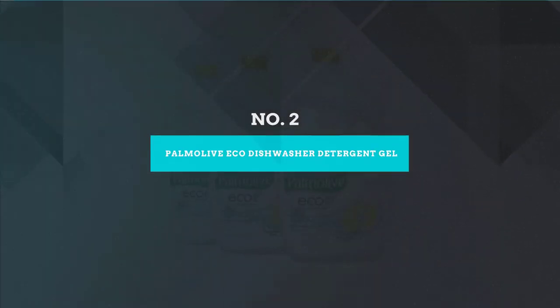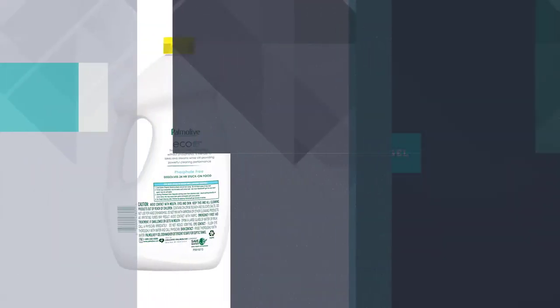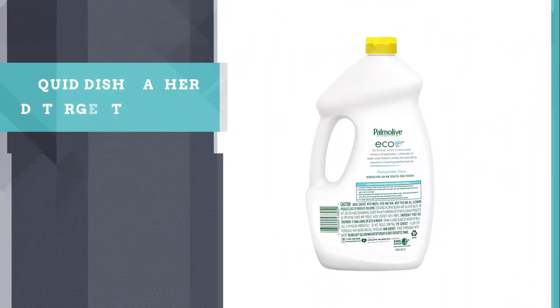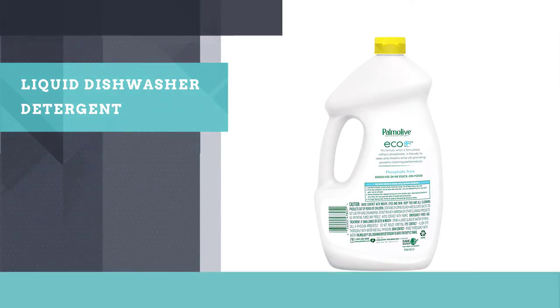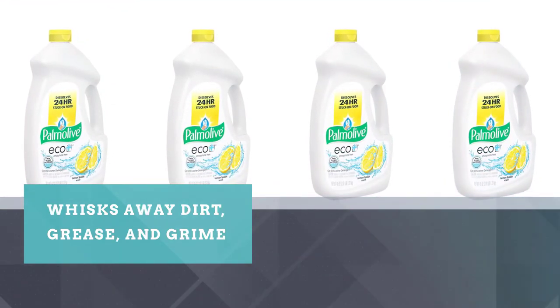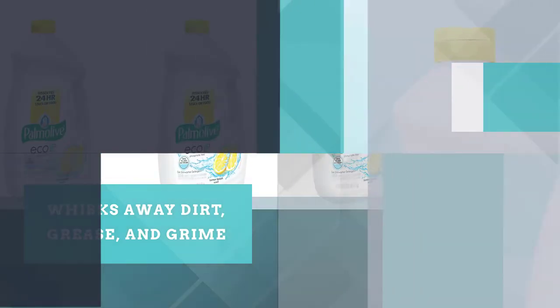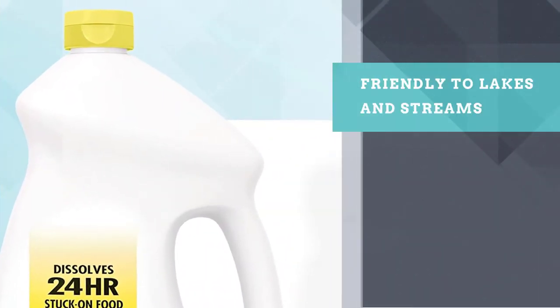Number 2: Palmolive Eco Dishwasher Detergent Gel. You want sparkling clean dishes but you also want to live a more sustainable lifestyle — now you can have both. Palmolive Eco Dishwasher Detergent Gel provides powerful cleaning action and its formula is phosphate-free. This detergent gel is made with natural ingredients and grease-dissolving environmentally friendly enzymes.